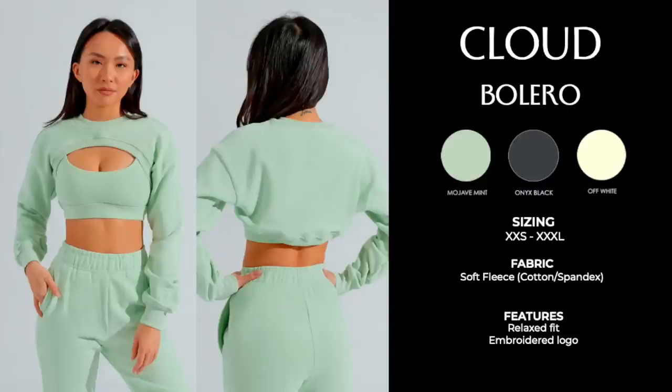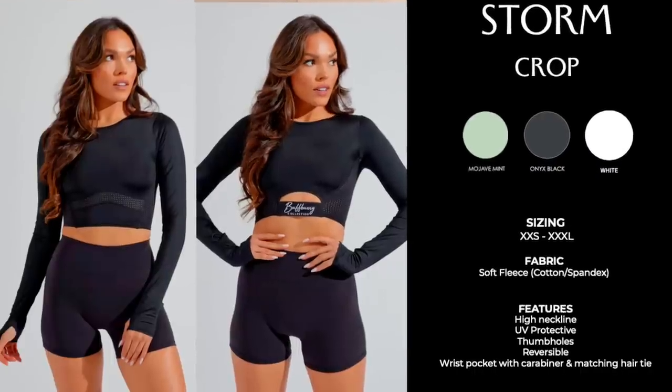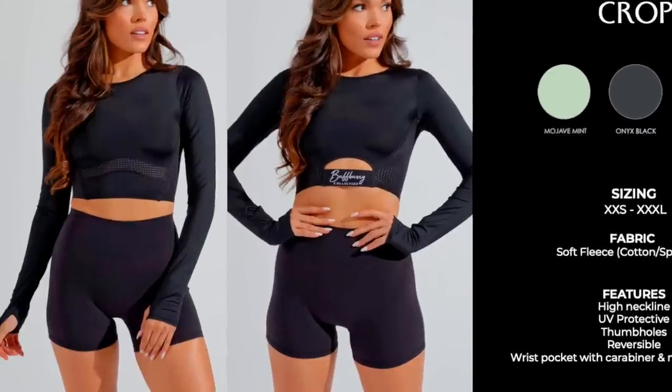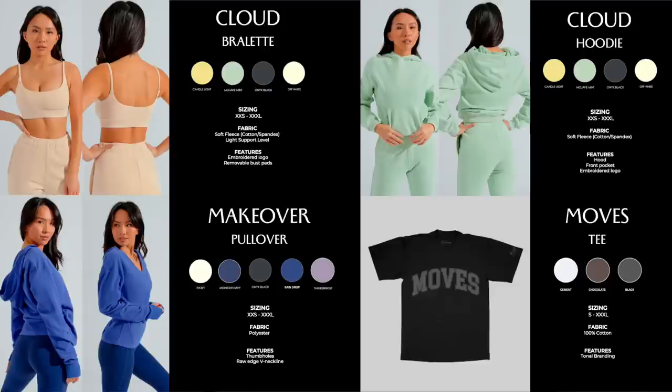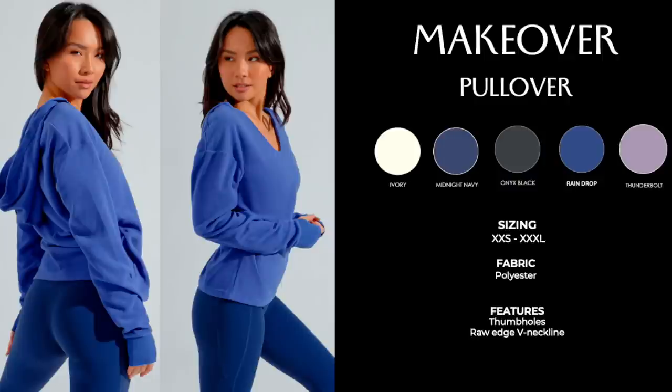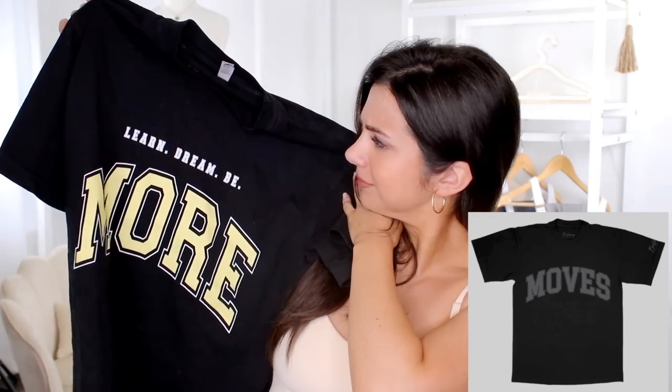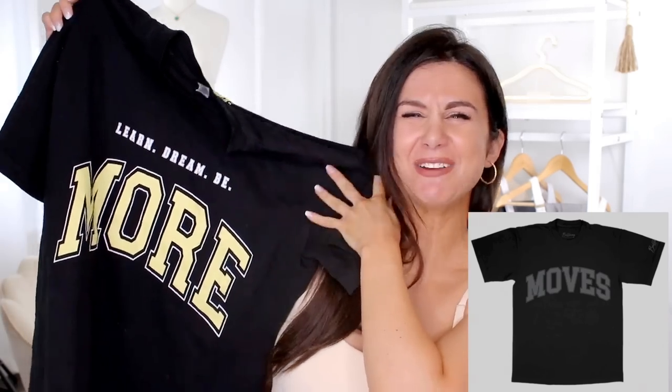The Cloud bolero — a little shrug, I had to grab that one because it's super unique. Storm crop — again you see that branding in the middle. Also if you look closely, you can actually wear this top backwards, which is cool. Cloud crew pullover. Cloud bralette. Cloud hoodie. The Makeover pullover — I did request this piece and when I got it in it was so different than I anticipated — we'll get into that in a second. Last but not least, the Moves tee. That t-shirt looks awfully familiar — does it kind of give you some Alphalete t-shirt vibes? At the end of the video I will have the Q&A pop up with any adjustments and frequently asked questions about materials.